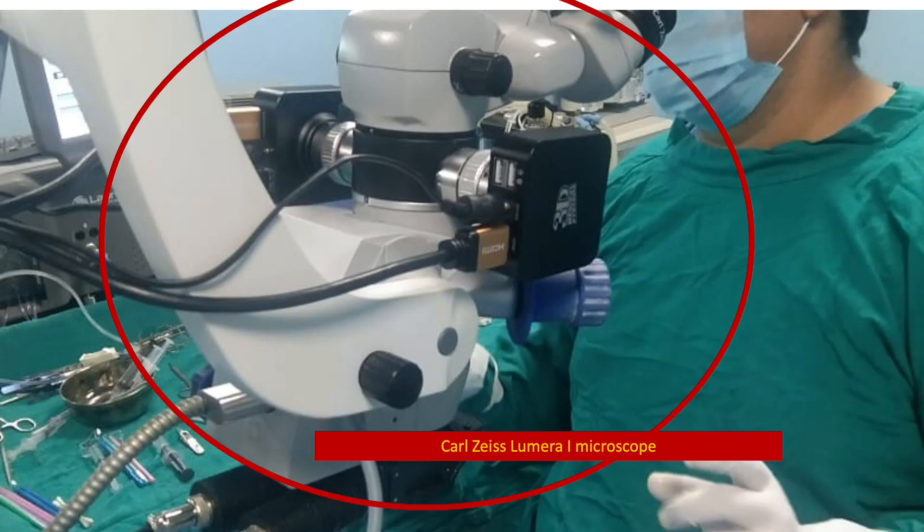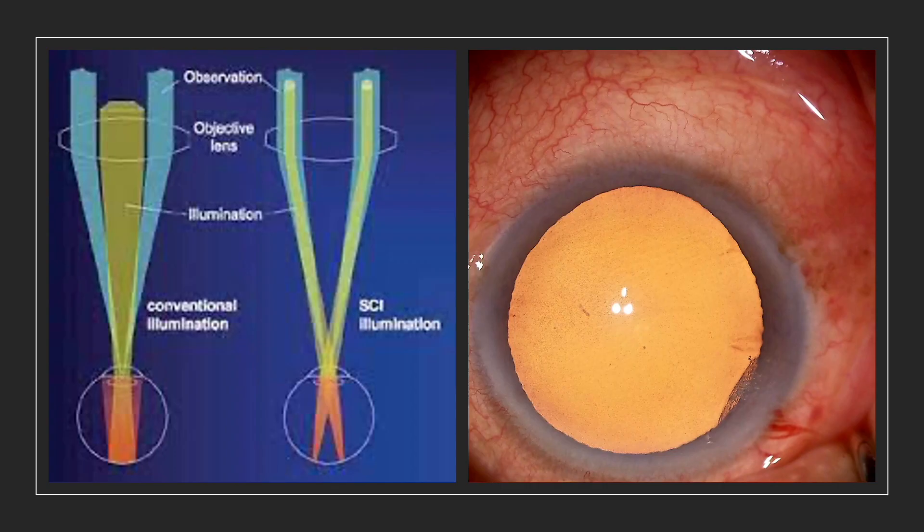This is the area of interest in this video — this is the optical head of the Carl Zeiss Lumera Eye, a very famous microscope that has got a Stereocoaxial Illumination System. In a normal conventional microscope, the illumination comes from the center and we observe from the sides of the central beam. Because the two things are not parallel — they are at an angle — the red glow is seen in a dilated pupil, for example while operating a cataract, but not very bright.